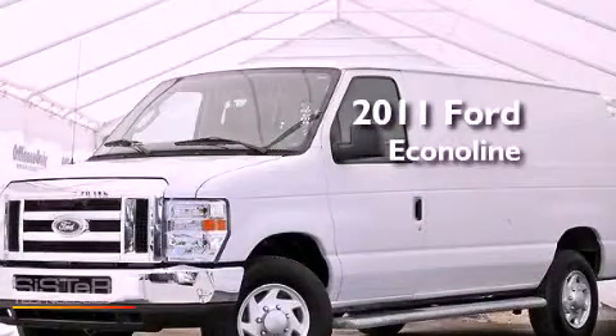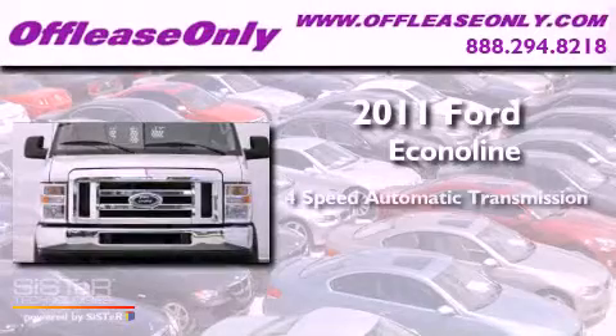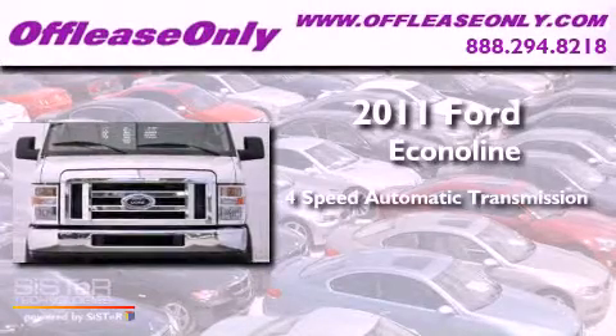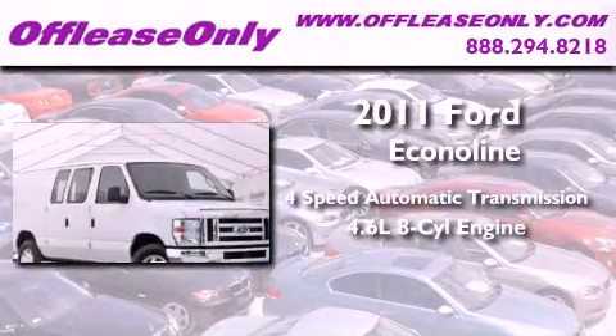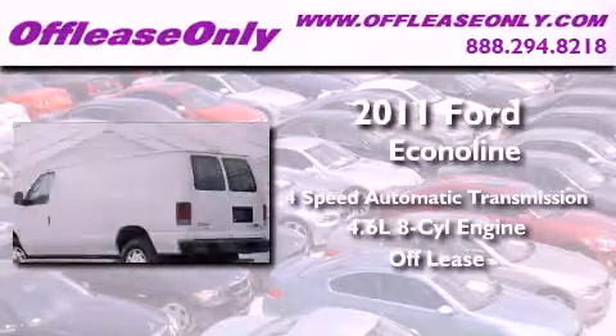This is a 2011 Ford Econoline. This vehicle has seating for two adults, a 4.6-liter V8, and having just come off lease, this Ford is in like-new condition.